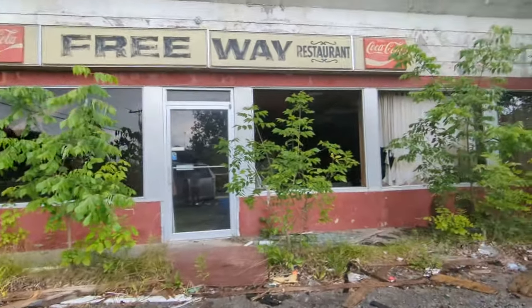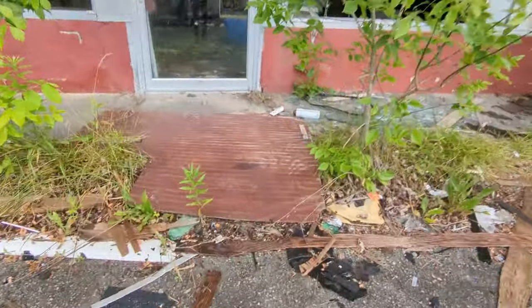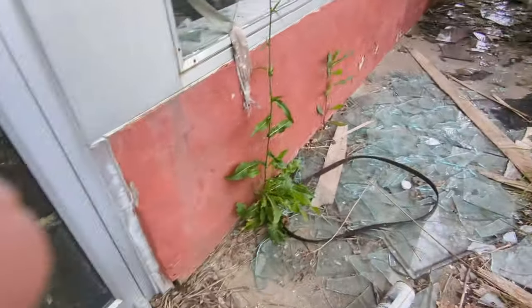Abandoned diner. Yo chat, careful kids, this is an abandoned place. Let's go through the front door.